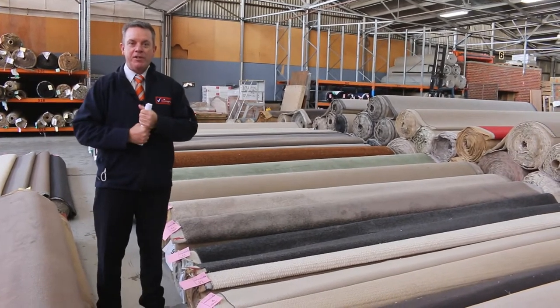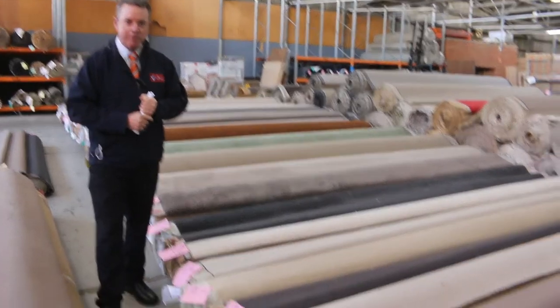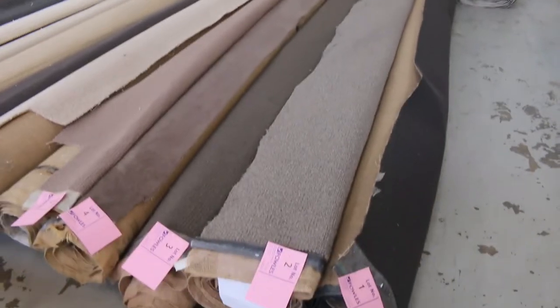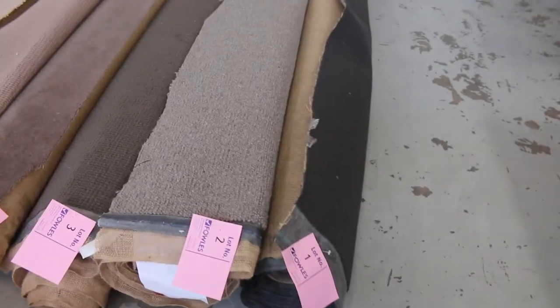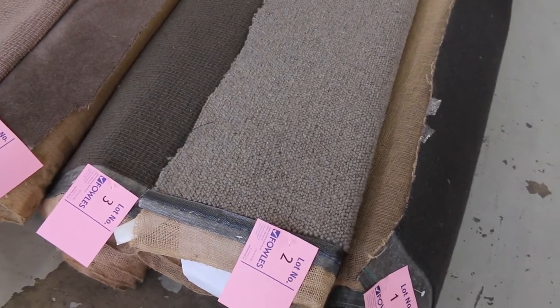G'day, I'm John from Fowls Auction Sales. I'm here to preview tomorrow's carpet auction - that's Wednesday the 16th of June at 10am. We've been away for two weeks so we're back with a vengeance this week. Have a look at the beautiful rolls that have just come in - we've got some really awesome stock. There's over 200 lots going up for auction tomorrow with lots of really high quality carpet.